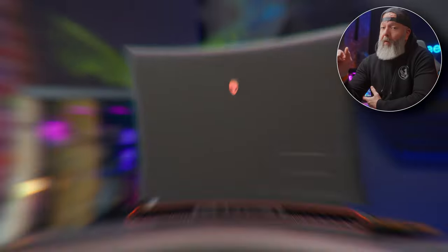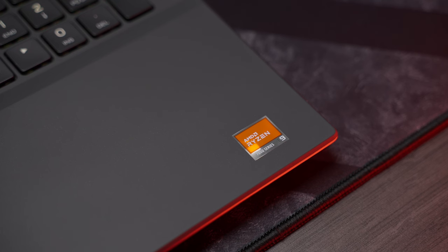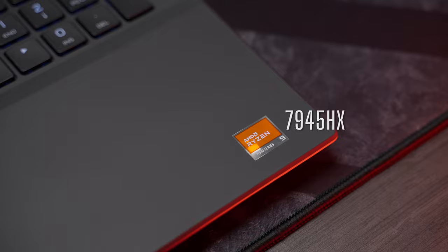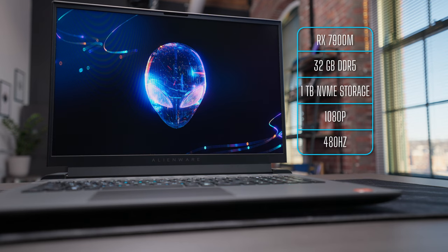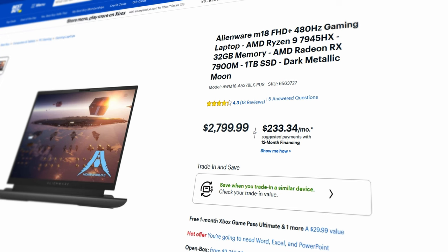The laptop in question is from Alienware. The one I have here is one of their newer, loaded-up M18 models. This one's running a Ryzen 9 7945HX, an RX 7900M GPU, 32 gigs of memory, 1 terabyte of NVMe storage, and their 1080p 480Hz display. This model is available right now for just under $2,800.